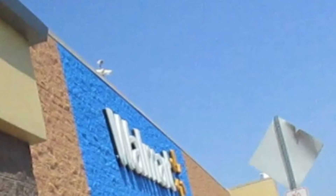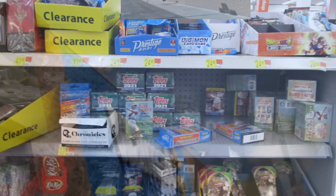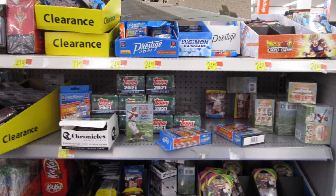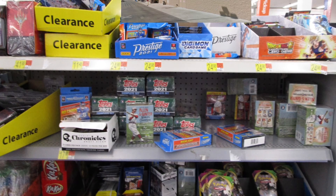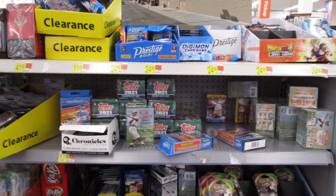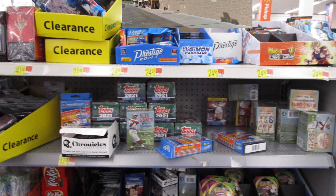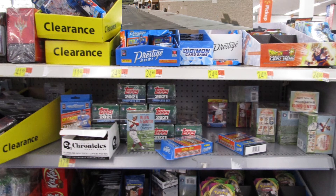All these prices were marked up, especially the Chronicles fat pack. I'm just a little bit annoyed that Walmart didn't have regular retail prices. I was expecting to walk in and buy those Chronicles fat packs. All I ended up picking up was that Chronicles blaster, as you guys will see. Just a little bit frustrating and annoying.